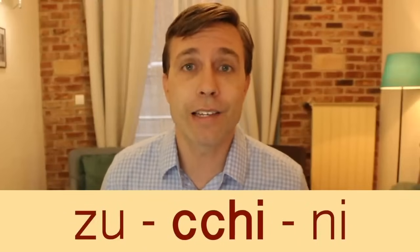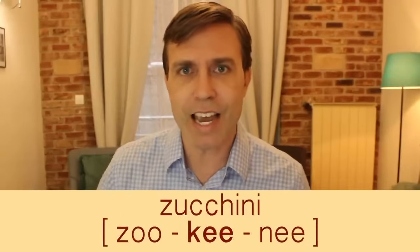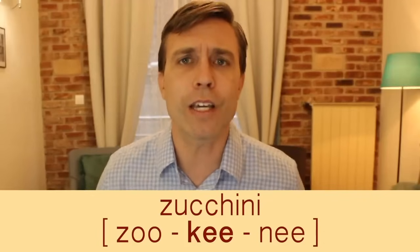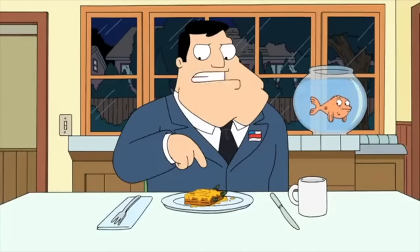The spelling of 'zucchini' confuses people because that C-C-H-I just has a 'key' sound: zucchini. I personally don't like zucchini, so I never have to worry about pronouncing it — but now you know how to say it if you ever want to ask for it: zucchini.